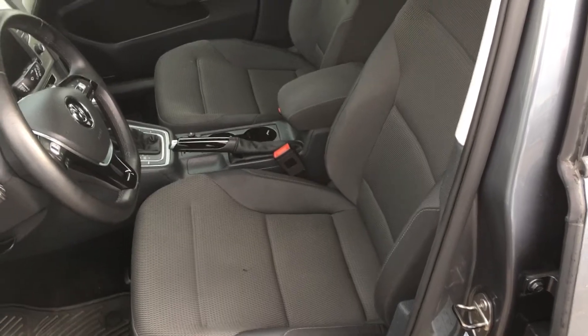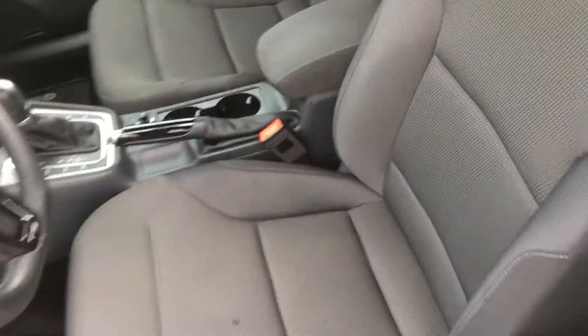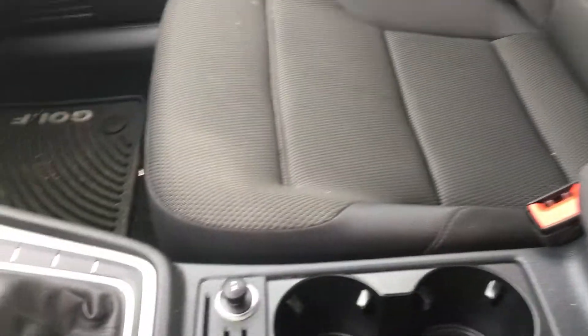It also has a nice clean interior with cloth seating and nice room in the back.